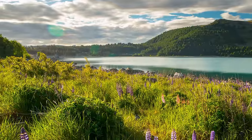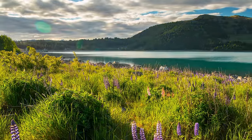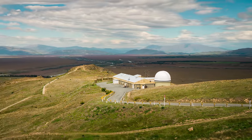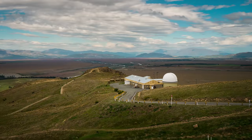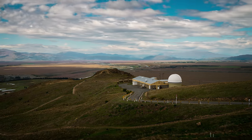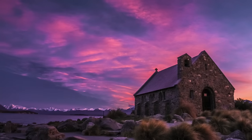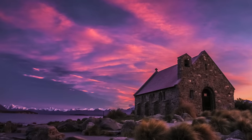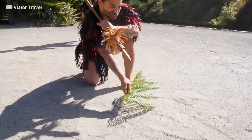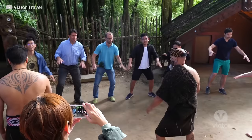Lake Tekapo is also a popular destination for outdoor activities such as hiking, mountain biking, and skiing. The nearby Mount John Observatory is a must-visit for astronomy enthusiasts, with its state-of-the-art telescopes and stunning panoramic views. The area is also rich in Maori history, with numerous cultural sites and landmarks. Visitors can learn about the traditions and history of the local Maori people by attending a cultural performance or visiting a nearby marae, or meeting house.